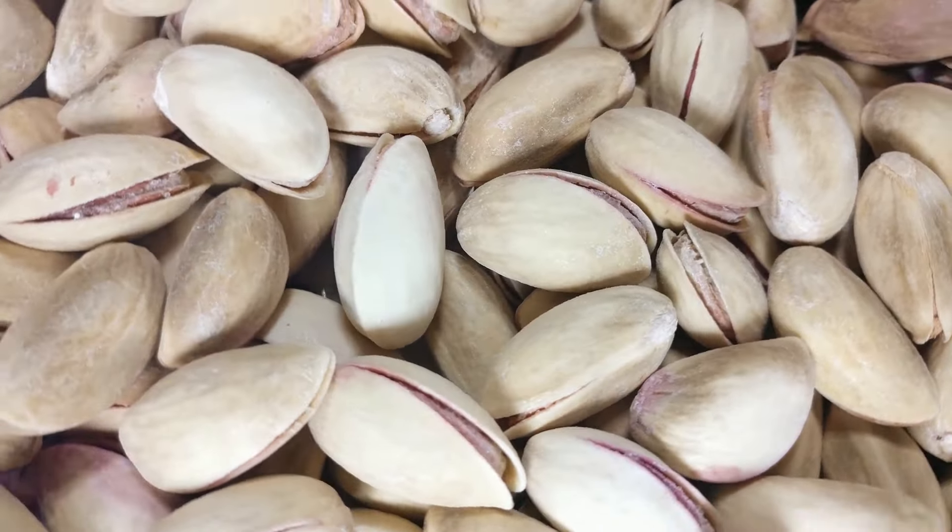Let's get up close and personal with these mechanical marvels transforming pistachio harvesting. At the heart of it all is the shaker, designed to mimic the gentle yet effective shaking motion humans used for centuries. Hydraulic arms, equipped with padded clamps, grip the tree trunk with care, minimizing damage while maximizing nut removal. As the shaker does its thing, ripe pistachios tumble down onto a network of conveyor belts. These specially designed systems gently transport the nuts, minimizing bruising and damage. The control panel allows the operator to adjust shaking intensity, conveyor speed, and other parameters.